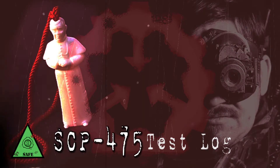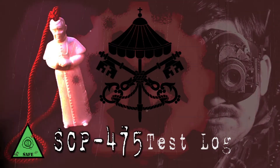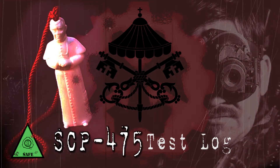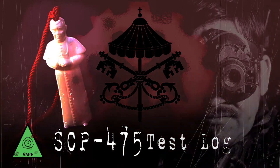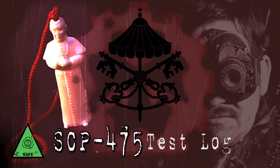Test Subject Religion: Roman Catholicism — Sedevacantist. Duration: Five minutes. Result: Water transmuted into a mixture of olive oil and balsam, consistent with chrism oil employed in various Catholic rituals. No overt anomalous effects observed. Post-test interview indicates that the subject accepted the current Pope as rightful Pontifex Maximus.